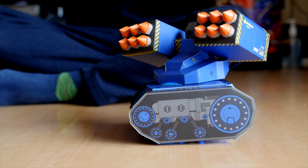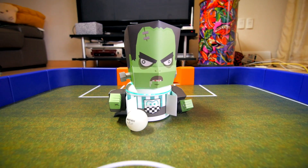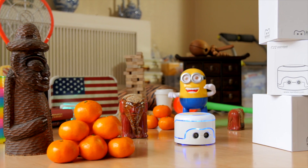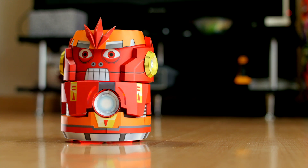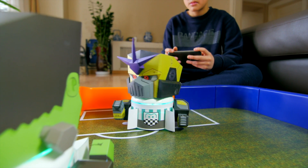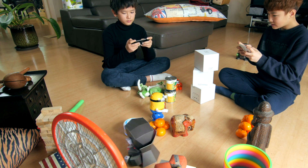Advanced robots are redefining modern warfare, changing the rules for sporting competitions, and going places no human would dare. They can camouflage themselves using intricate papercraft disguises. They're becoming faster and more agile than their human peers. And they're being programmed by fifth graders.